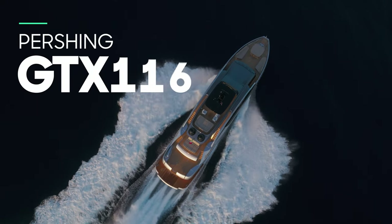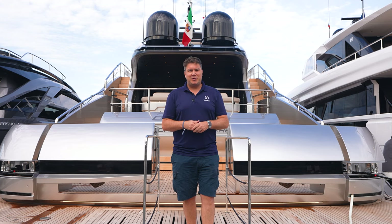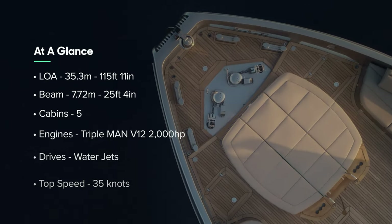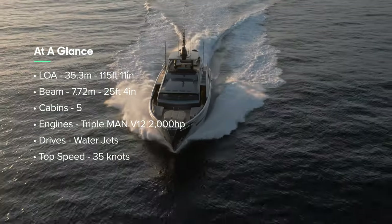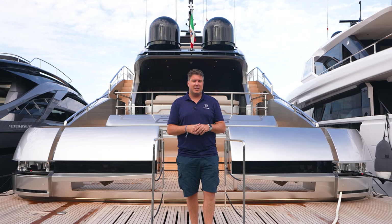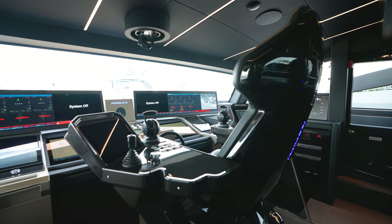This is the brand new Pershing GTX 116, making its world premiere here at the Cannes Boat Show. Some numbers: it's 115 feet long, weighs around 130 tons, has 6,000 horsepower split across triple engines, and will top out at 35 knots. It is an extraordinary machine and I think it's got the coolest helm chair I've ever seen.